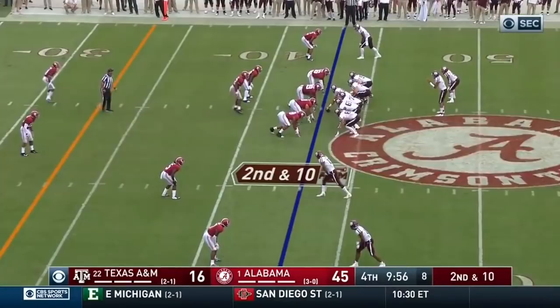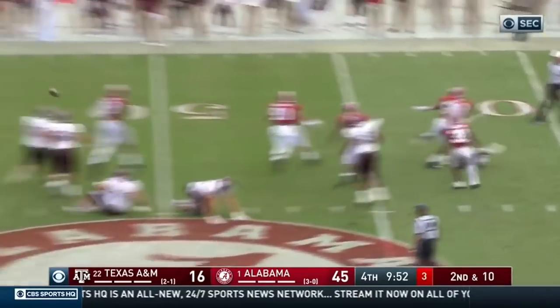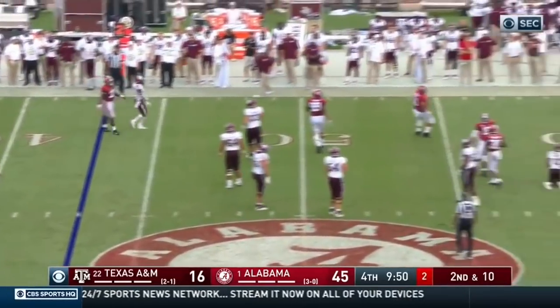Trayvon Diggs playing out there — Stephon Diggs' brother, a great receiver now with the Minnesota Vikings. Mond, look out — Mack Wilson's got him. He throws it as he hits the deck.